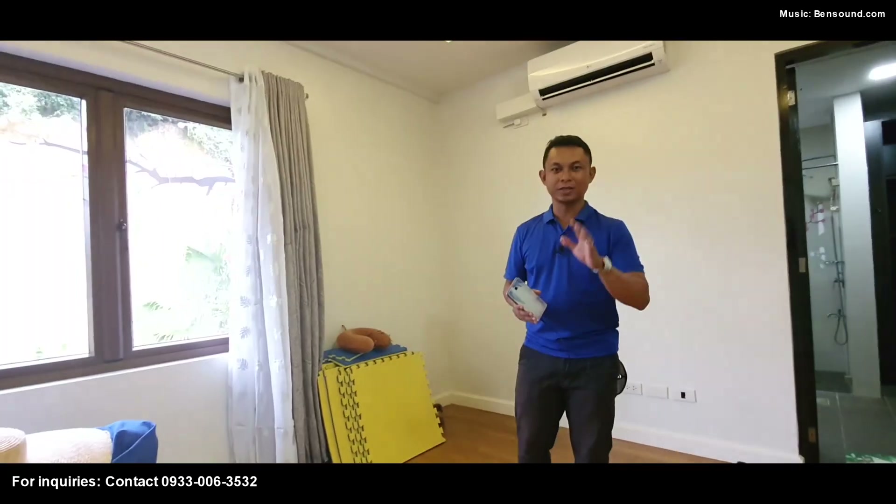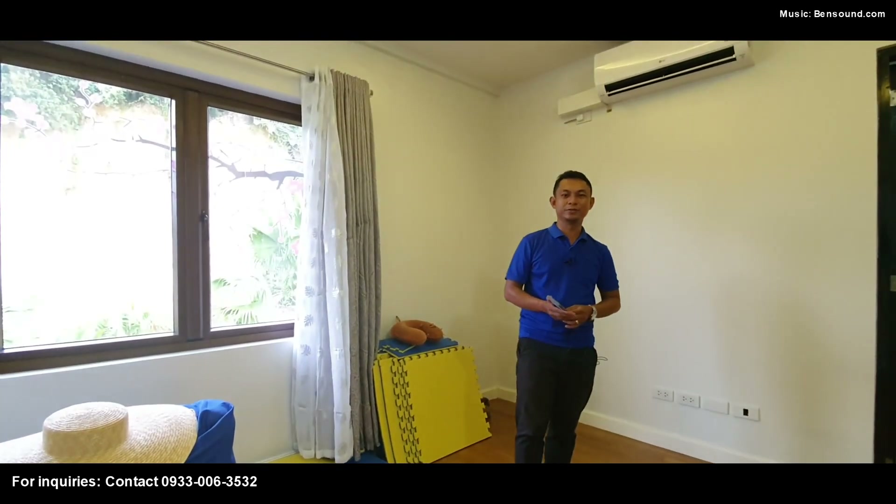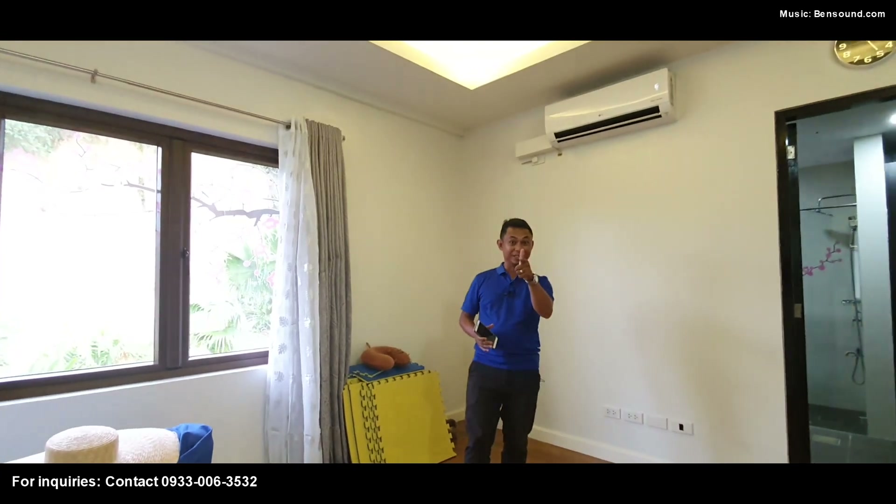If you're interested in buying or visiting this home to appreciate it, let us know — just call 0933-006-3532. We are at M88 Realty. If you have any comments on this house, let us know. What do you like best? Leave some comments.